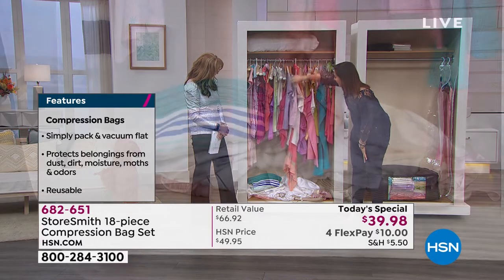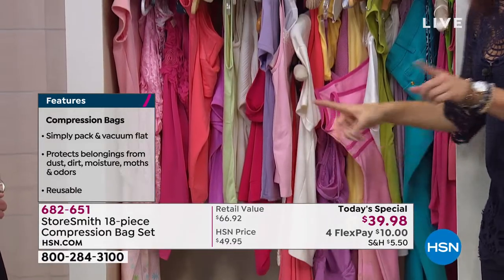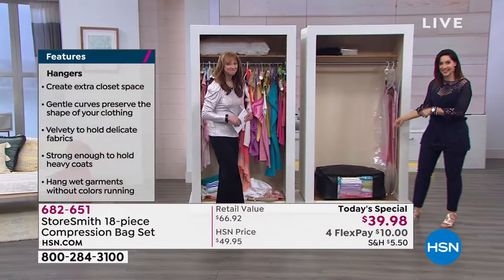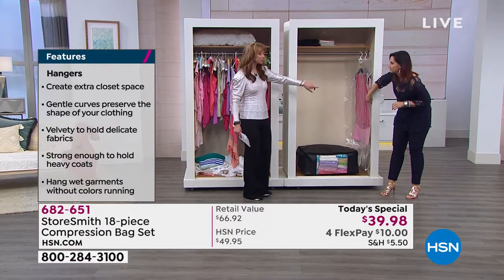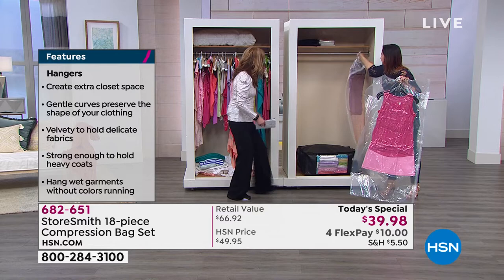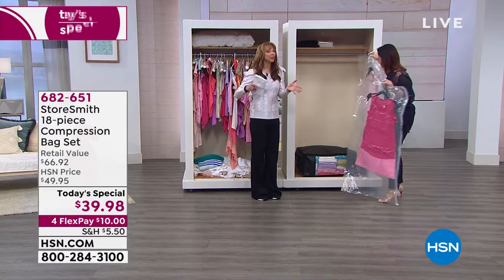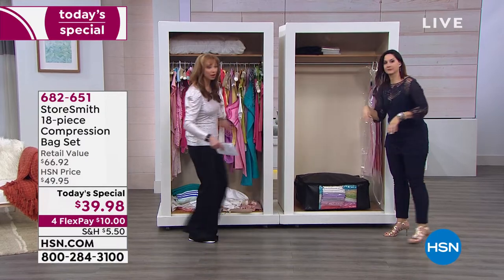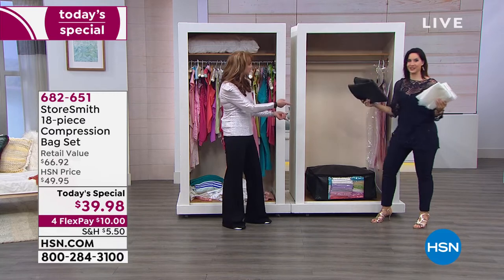We have everything from tank tops to summer dresses, towels, an oversized pillow. Everything you see here — and don't lie, you know your closet looks like this sometimes — can look like this in minutes. It's so simple to use our compression bags. For the first time ever, you're getting not one but two of those long hanging garment compression bags. When you look at this closet going from chaos to organized, we've only used roughly a third of what you're getting in your Today's Special.